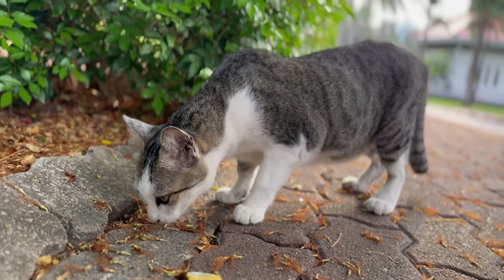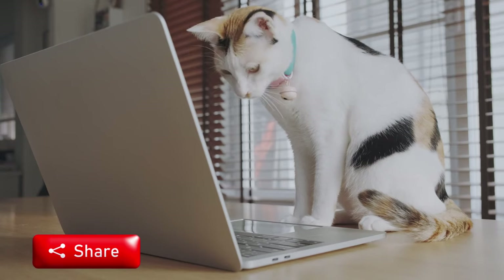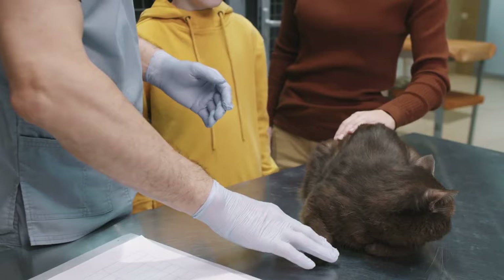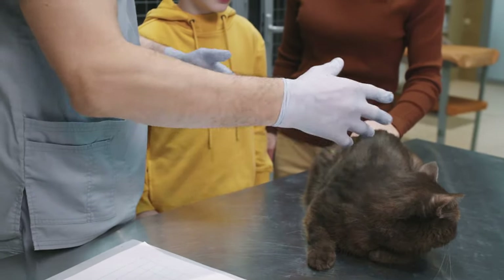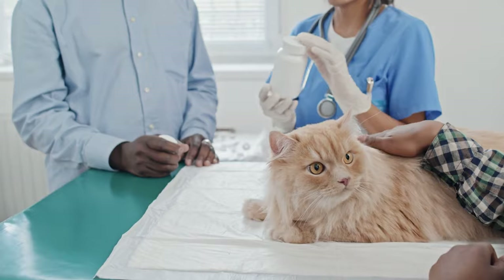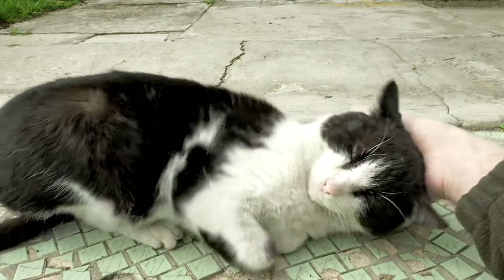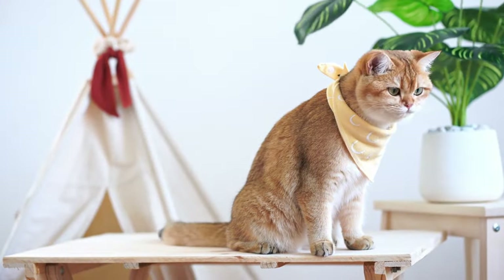Thank you for joining us on this captivating journey into the fascinating world of cat language. We hope you have gained valuable insights and practical tips for enhancing your communication with your furry friend. Don't forget to subscribe to our channel for more informative content on understanding and connecting with our beloved feline companions. Until next time, happy communicating!